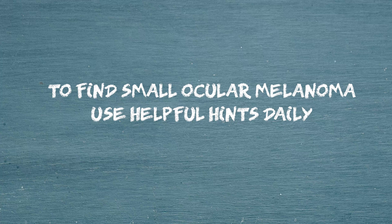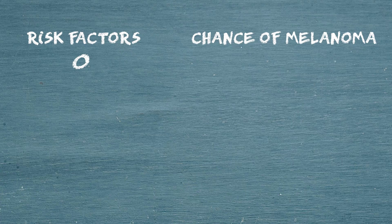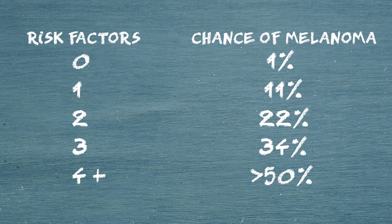There's also a newer mnemonic — still 'to find small ocular melanoma' — but replacing 'use helpful hints daily' with DIMS, which stands for 'doing imaging' or looking for a diameter greater than five millimeters on fundus photography. This highlights the importance of using all available imaging techniques: ultrasound, OCT, fundus autofluorescence, or at least a photograph of the back of the eye. With all these factors in mind, your doctor can calculate the risk of a nevus becoming a melanoma. No risk factors means about 1% risk. One risk factor jumps to 11%, two risk factors to 22%, three to about 34%, and four or more risk factors gives a greater than 50% chance that the nevus is in fact a melanoma.